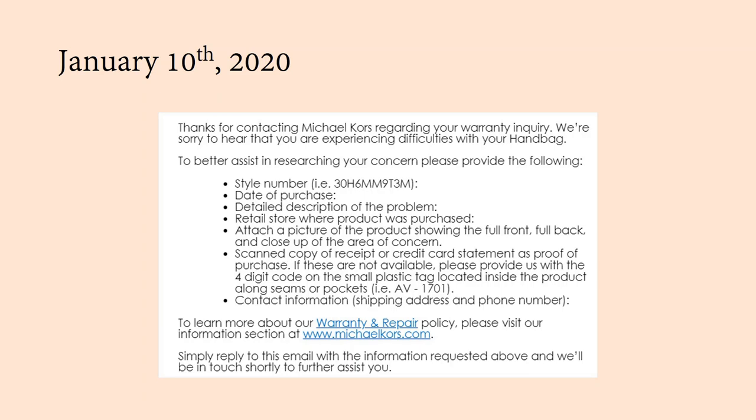After I got off the phone, she sent me an email that was really helpful — it gives you basically all of the things you need to show Michael Kors to get the warranty process started. You need the style number, the date of purchase. The Michael Kors warranty is only a one-year warranty. I had purchased my bag on April 29th, 2019, so I was just within that one-year window. If your bag is older than one year, you're probably not going to qualify. You also need a detailed description of the problem, where you bought the bag, pictures of the bag and damage, and a scanned copy of the receipt or a credit card statement as proof of purchase.